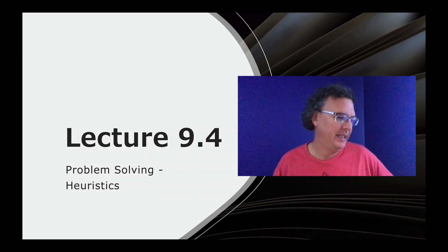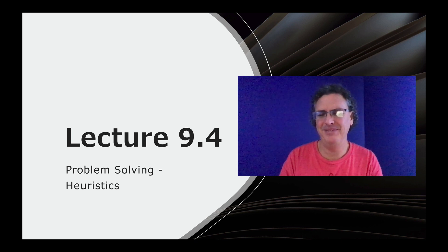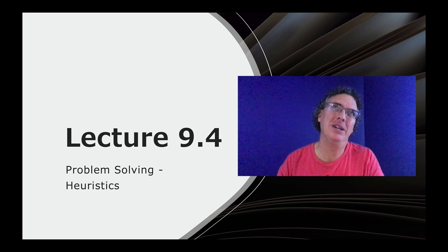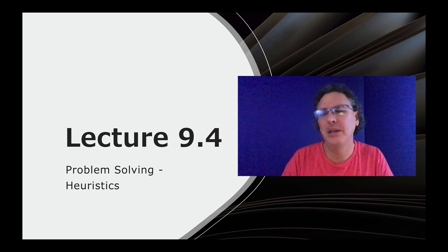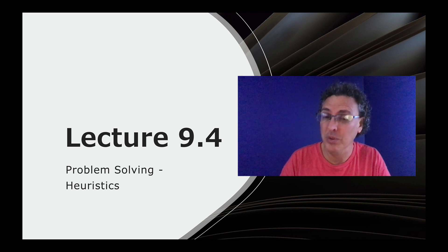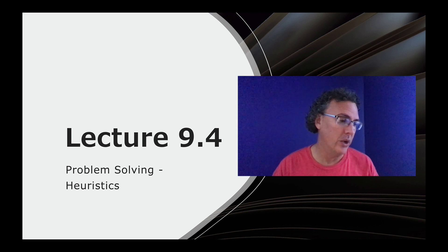Hey, lecture 9.4. We're going to get into problem solving, and I'll be honest — I find this a bit of an odd chapter that they've combined language and problem solving into two bits. When we try to figure out why, I'll be able to draw some connections. But I think the connections are more than just language — we're going to see some clear memory connections here, and other things as we go.